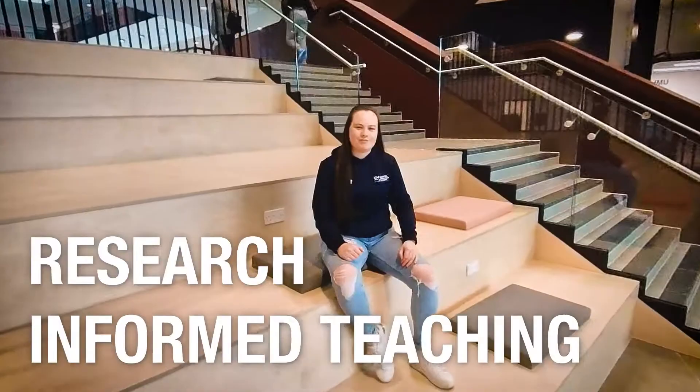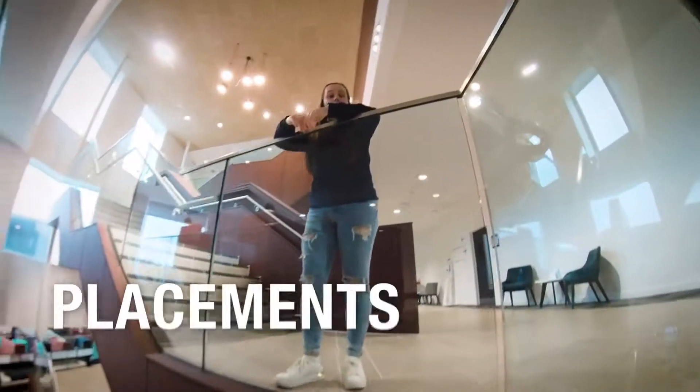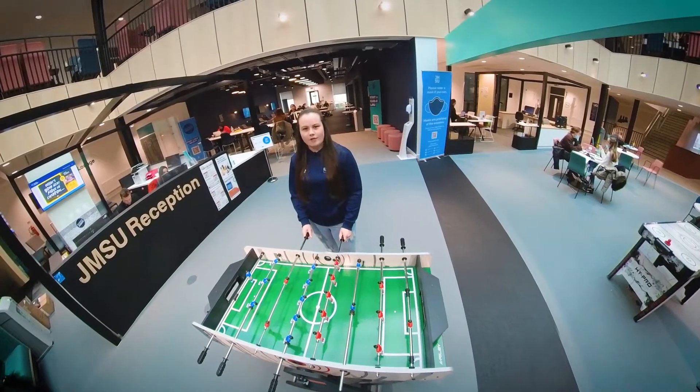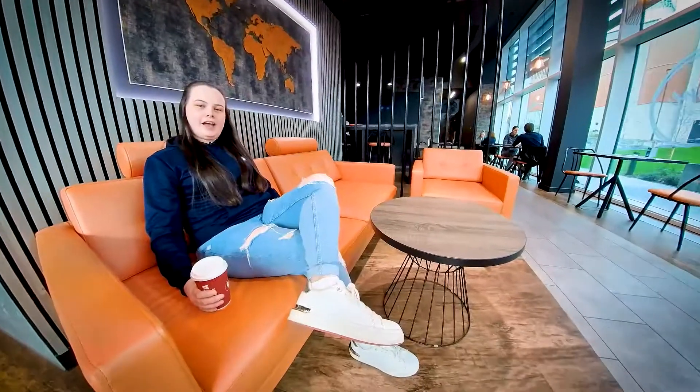Our teaching staff are all active in research and we have great links with industry with loads of placement opportunities. And when you need to unwind, we have our cafes and social zones, including this cafe at Coppers Hill.